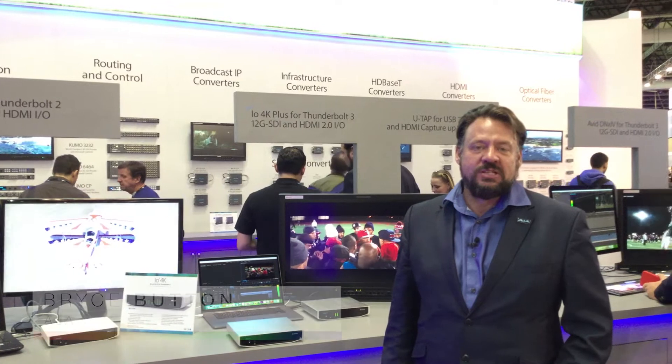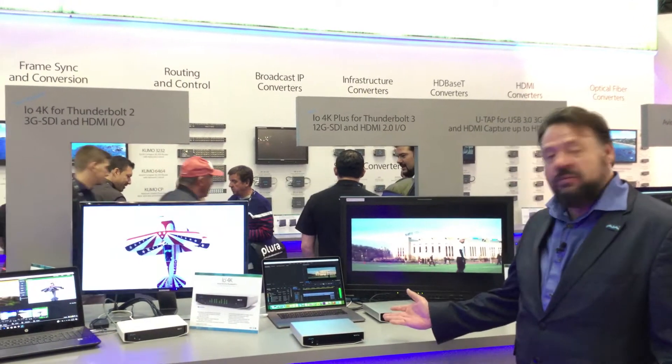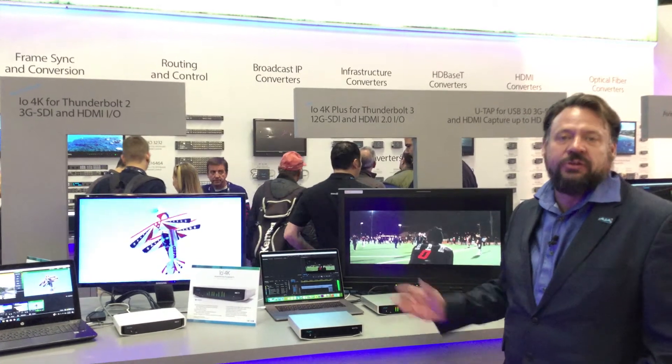Hi, I'm Bryce Button, Director of Product Marketing here at AJA Video Systems, and welcome to IBC 2017. We've got some really great products for you this year, starting with our first Thunderbolt 3 product.